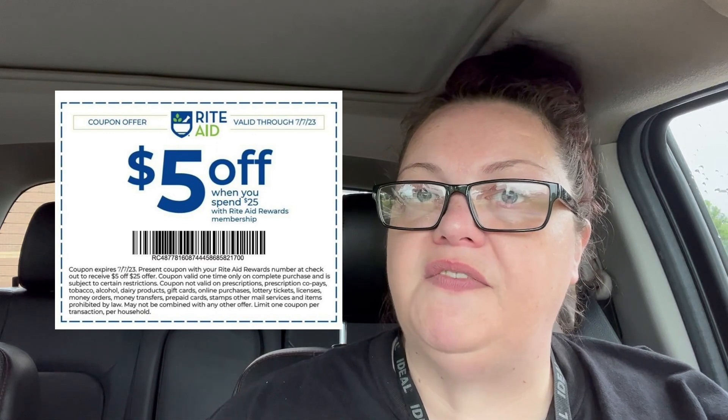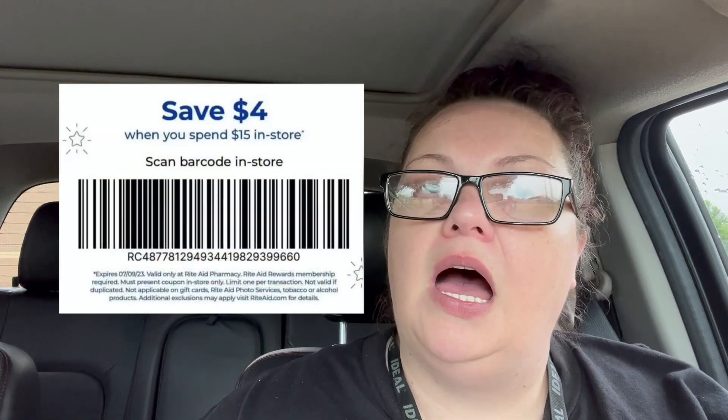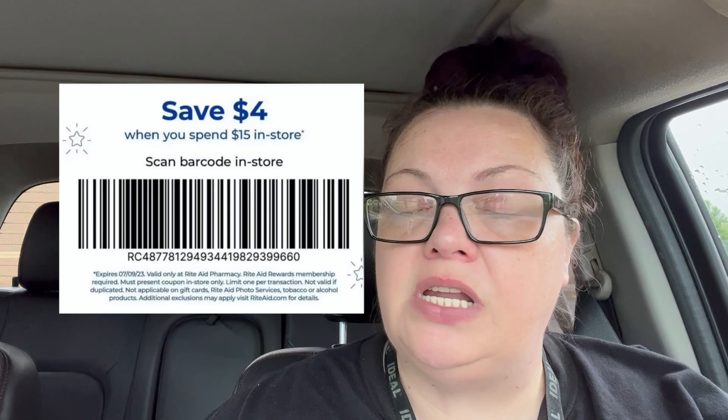We also have a $5 off $25 coupon and a $4 off $15 coupon. I've already done one transaction and I used them both together. They work together totally fine as long as you spend $40, and it's $40 after any load-to-card coupons. Now last week there was a $4 off $4 coupon and things like that, and those got pulled right away pretty quickly.